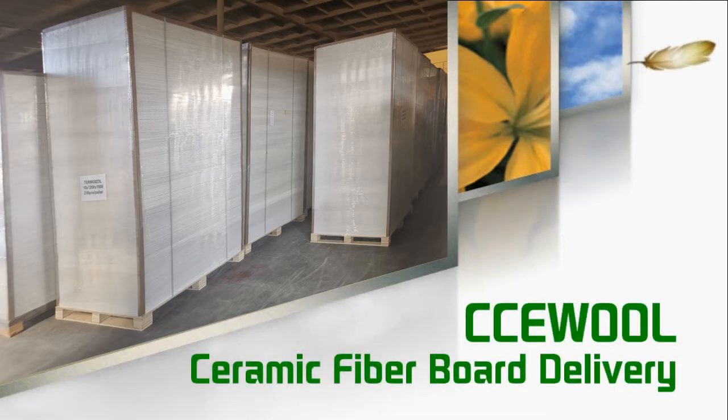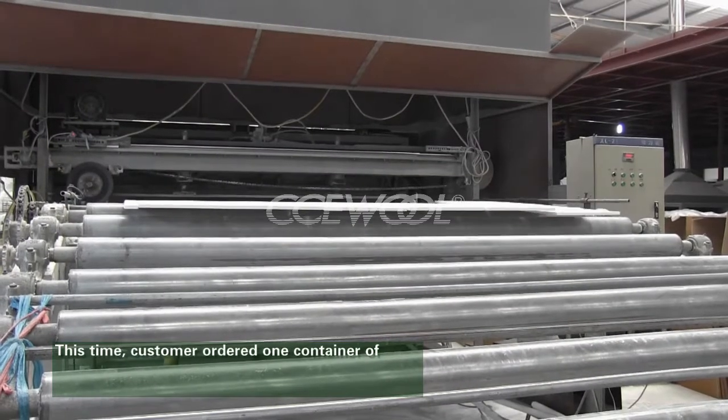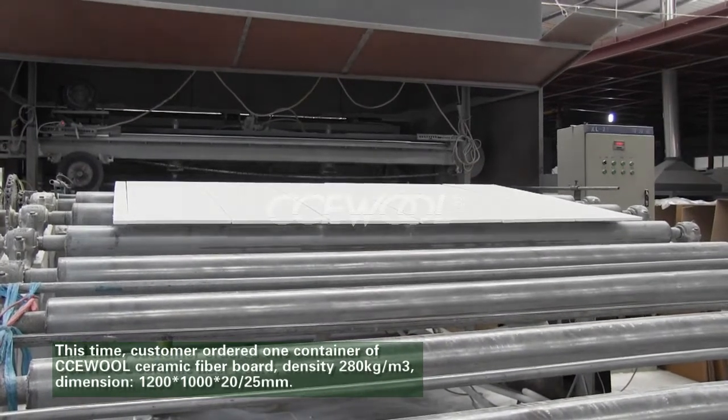CCE wall ceramic fiberboard delivery production. This time, a customer ordered one container of CCE wall ceramic fiberboard with a density of 280 kilograms per cubic meter.